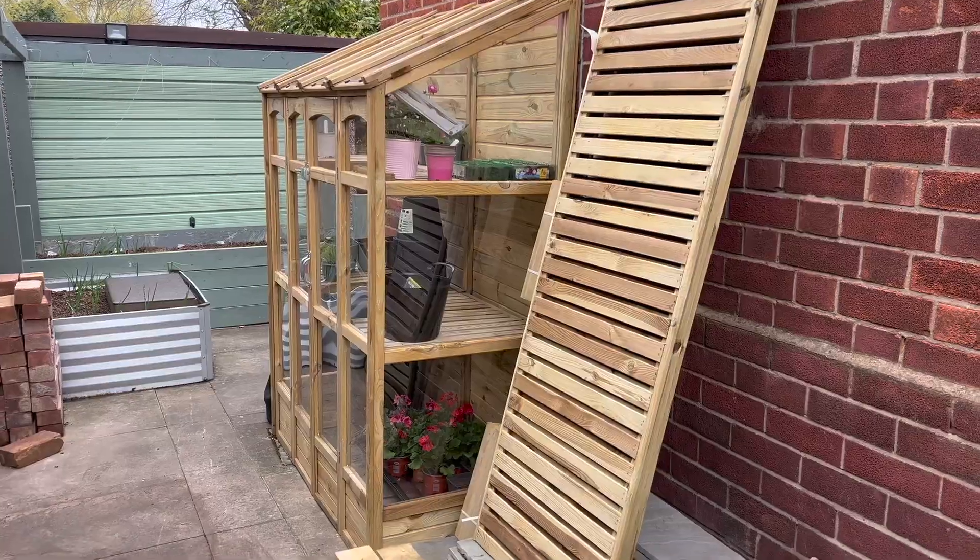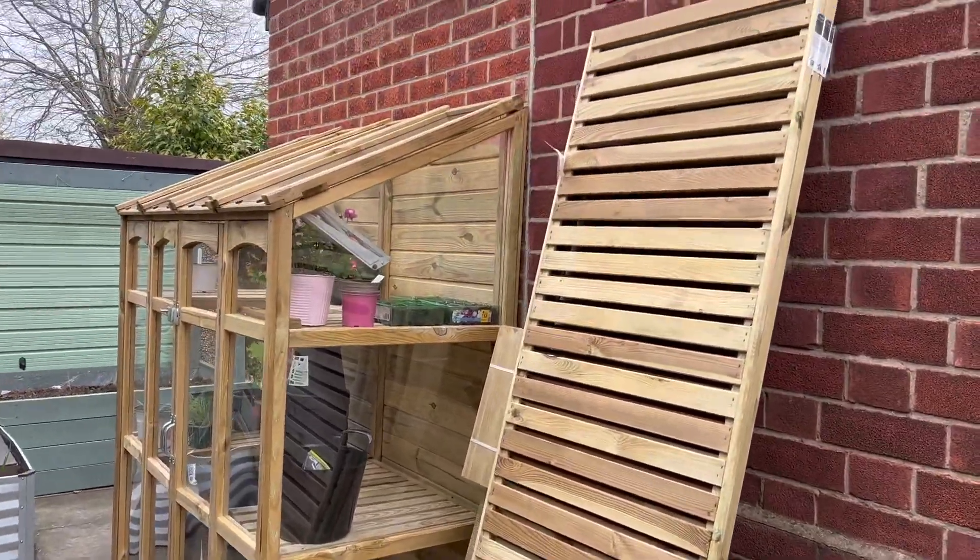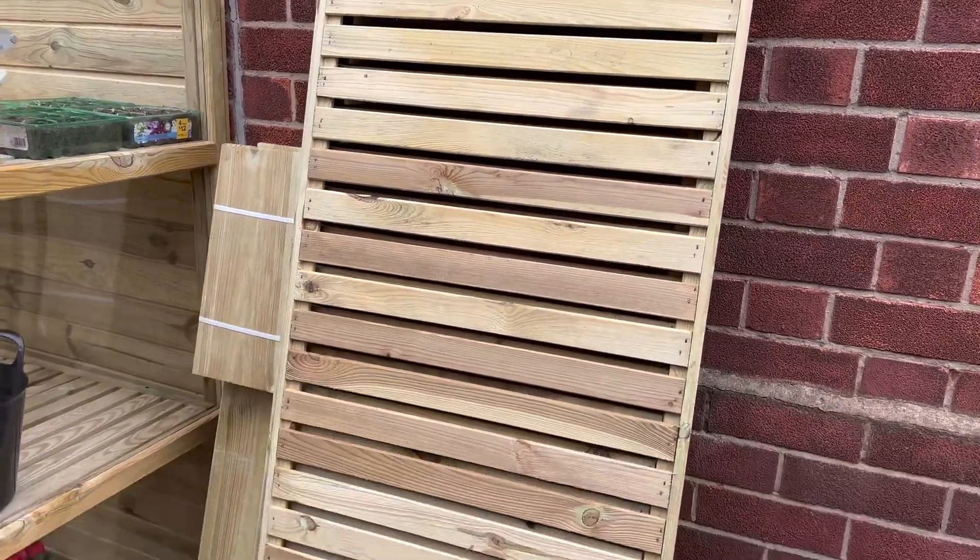April garden tour — let me show you my garden, it is waking up, it is exciting! We have had a delivery from Forest Garden for the beautiful border that I'm going to be doing for Gardeners World.